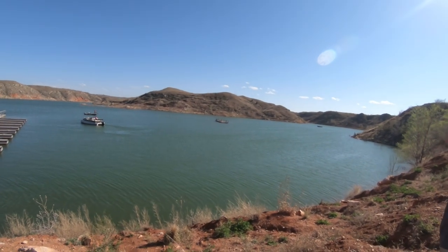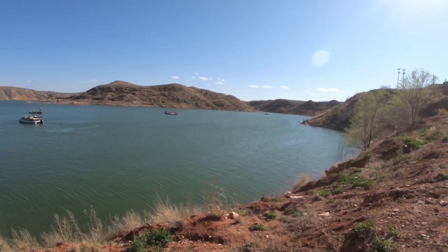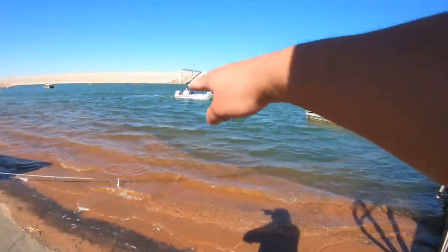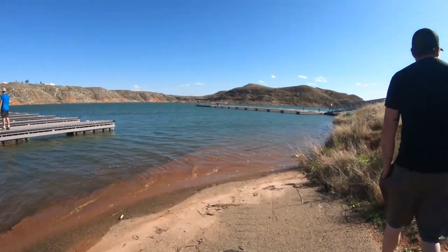What is up guys and welcome back to another video. So today we're at Lake Meredith. Me and Cody decided to take the kayaks out today and do some fishing. It is very windy today so the water is pretty choppy. The waves are pretty bad over here, but once it hits the dock it kind of clears out. It's not so bad on this side.